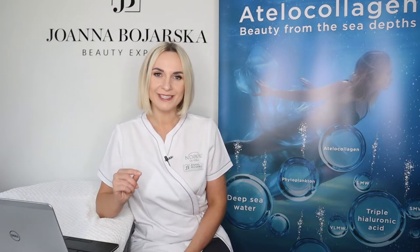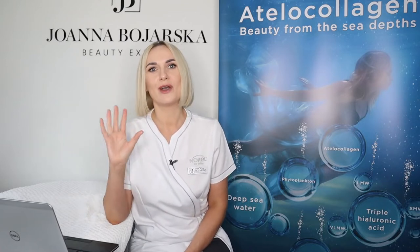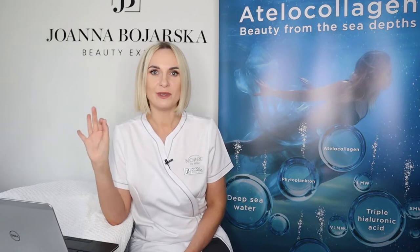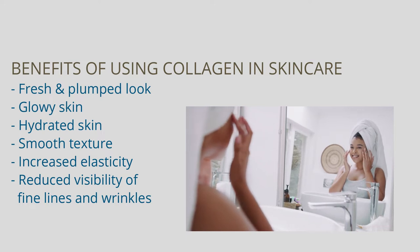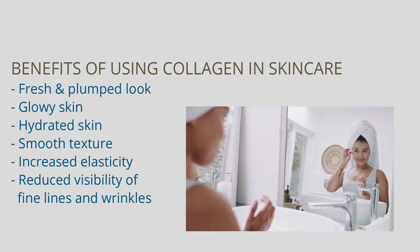Unfortunately, after the age of 25 we start slowly losing collagen, and this is where skincare with active ingredients comes in. You might say that the promises of collagen in skincare are just myths, as the collagen molecules are too big to penetrate our skin — and yes, I totally agree the molecule is too big to penetrate through the trans-epidermal route. But let's not forget that we also have trans-follicular penetration through the hair follicles and sweat glands, so using products with high-quality collagen can give us amazing results like fresh, plumped skin with a healthy glow, smooth texture, great hydration, increased elasticity, and minimized fine lines and wrinkles.